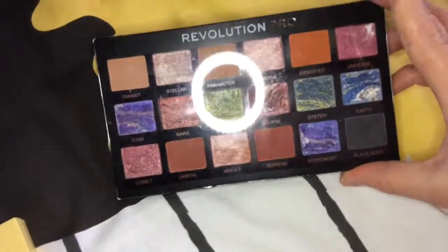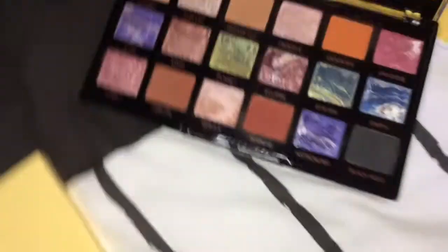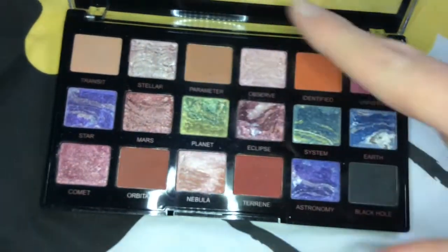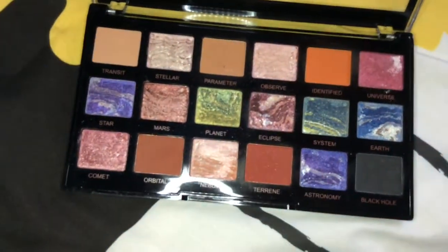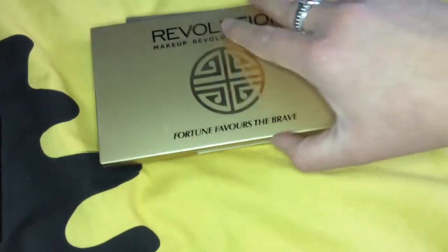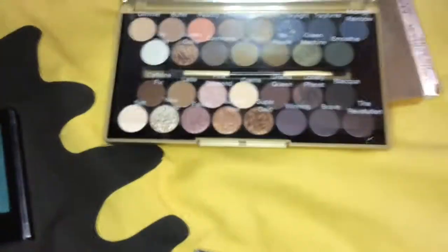Next I have this Revolution Pro palette, which looks like this. Some of these shades are absolutely gorgeous — these red ones down here and also this one up here. Next is this Revolution palette, Fortune Favors the Brave.